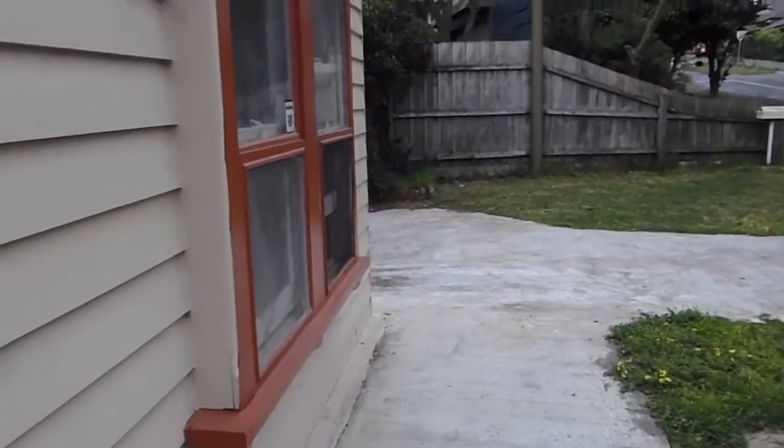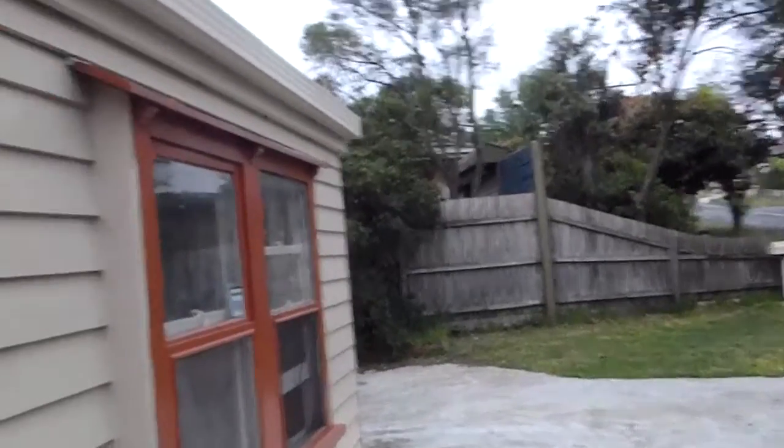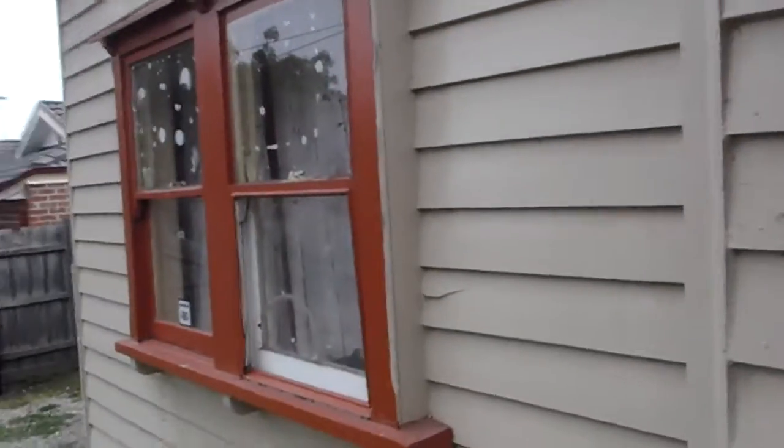So this is a video to give you guys a bit of an idea about what it's like to live in a rooming house. This is the front of the house. There are seven rooms in this place, all packed together like sardines.